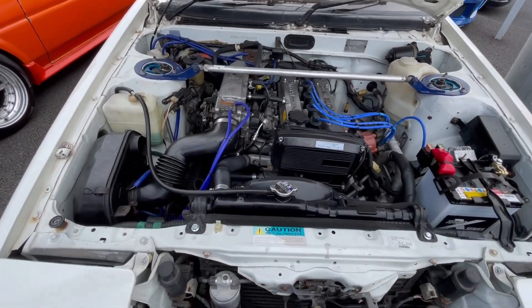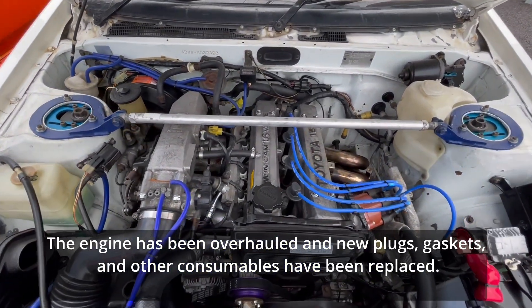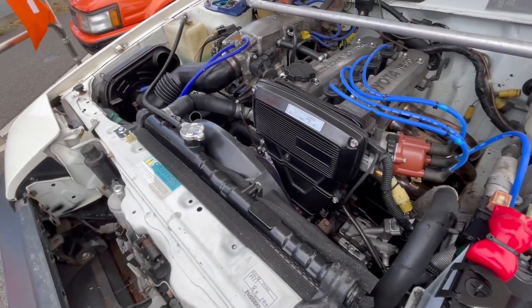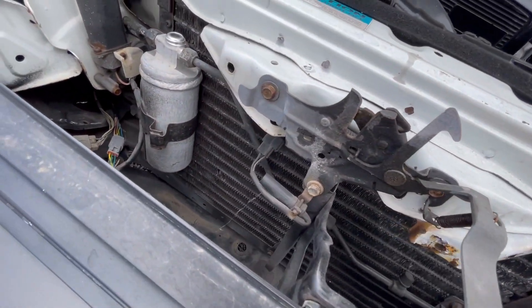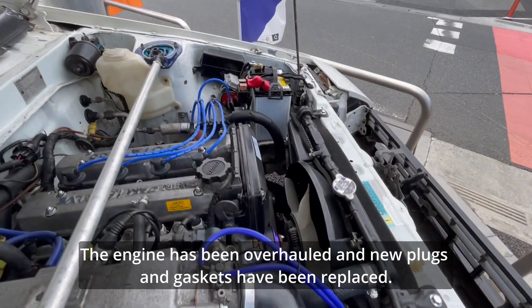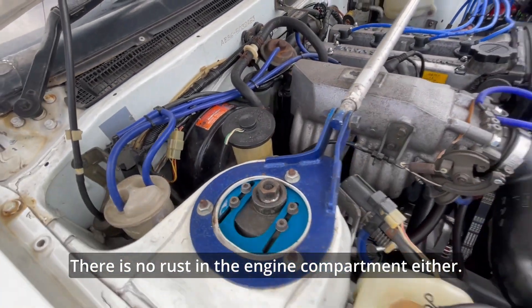Here is the engine compartment. The engine has been overhauled and new plugs, gaskets, and other consumables have been replaced. The battery and timing belt have also been replaced. There is no rust in the engine compartment either.